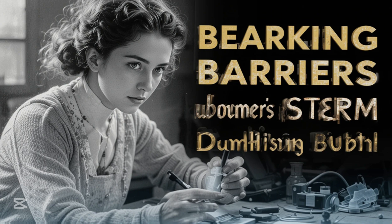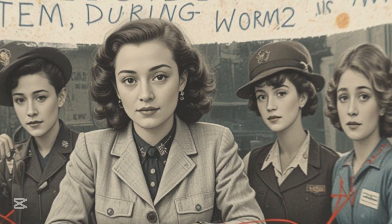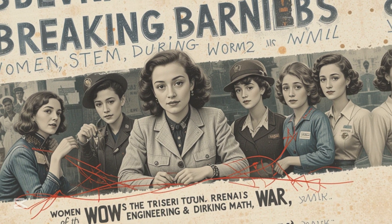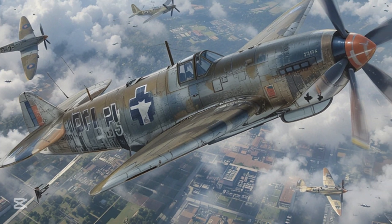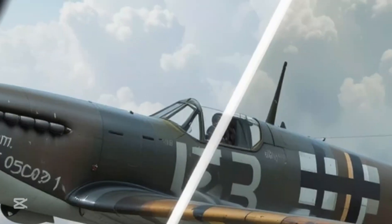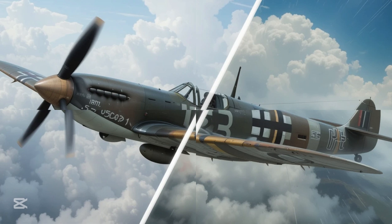By the time World War II broke out, Schilling had already made a name for herself at the Royal Aircraft Establishment, where she worked on carburetor research and development. When the Spitfire's engine problem persisted, Schilling stepped forward with a solution. She designed a simple yet effective brass restrictor plate with a precisely calibrated hole, which she fitted into the carburetor. This small modification prevented fuel starvation during steep dives, allowing the engine to function reliably even under extreme conditions.